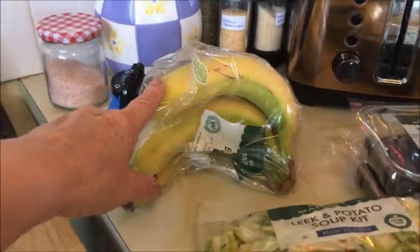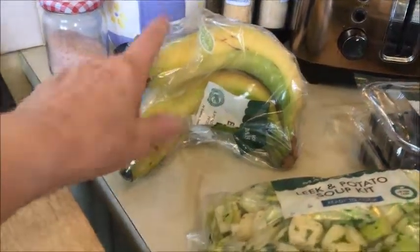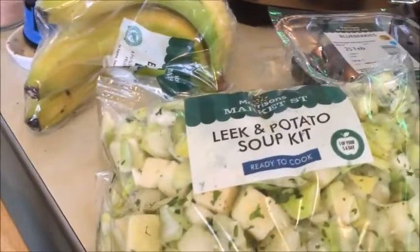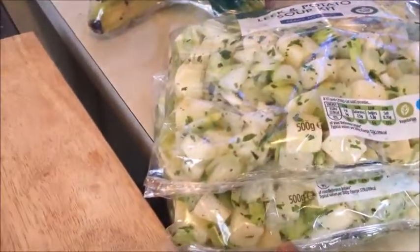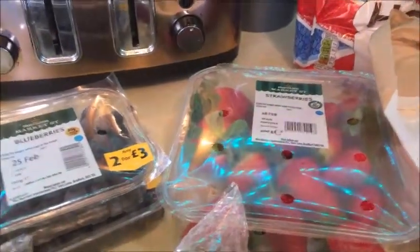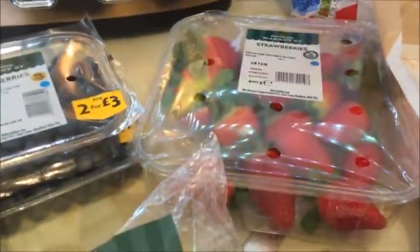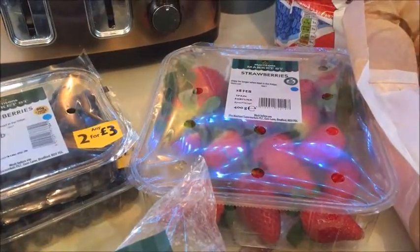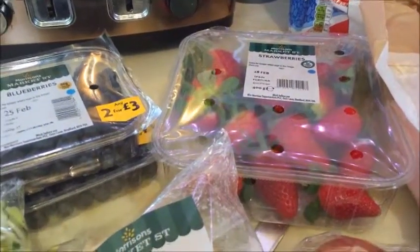I've got one-pound bananas and two lots of blueberries — not a very good date on them. I've got strawberries, I got a biggish one. I did all my shopping at Aldi last week and the fruit — the strawberries, blueberries and bananas — weren't very good, so I thought right, I'll nip to Morrison's.